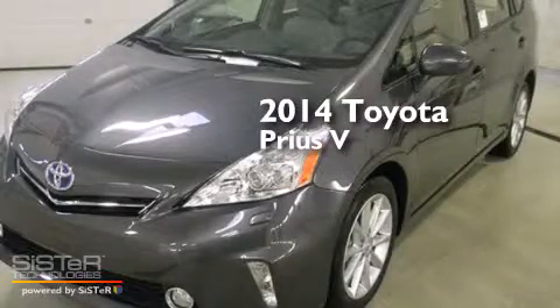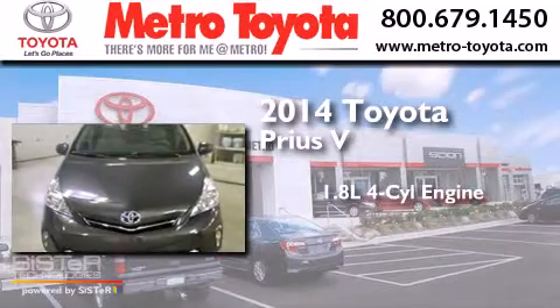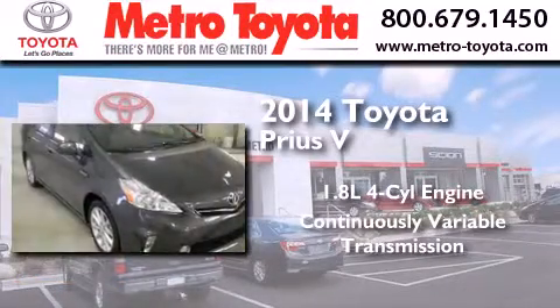This is a brand new 2014 Toyota Prius V. It has a 1.8 liter 4-cylinder engine and a continuous variable transmission.